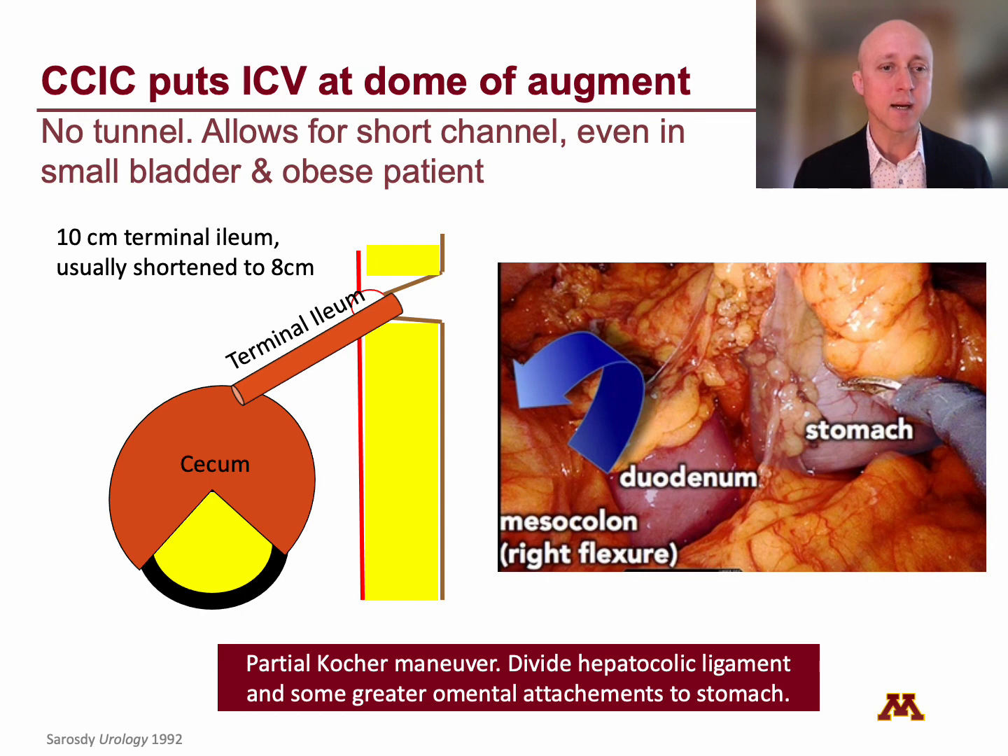With the CCIC, the cath channel comes off the dome of the augment, giving a shorter distance even from a small contracted bladder. The terminal ileum harvested is about 10 centimeters, so you can usually mature more than enough through the umbilicus and often need to shorten it. One key is that you must mobilize the right colon all the way through the hepatic flexure as a partial Kocher maneuver, divide the hepatocolic ligament, and even some greater omental attachments to the stomach. When mobilization is complete, you should easily see the second stage of the duodenum, the stomach, and perhaps even the inferior vena cava. If you don't see these structures, you have not mobilized enough.